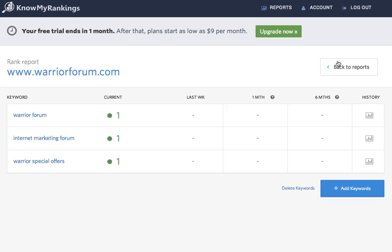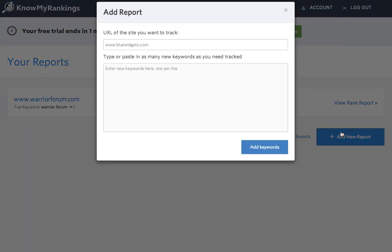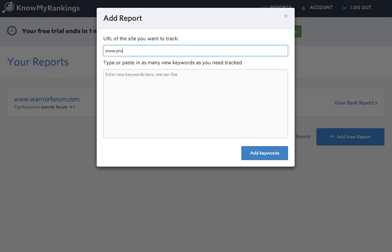Now if I want to add another report, that's easy. I just click Add New Report. I'll enter in the URL of my site — I'll use ProAssociate.com. That's a WordPress Amazon plugin of mine, and it's a popular Warrior Special Offer.